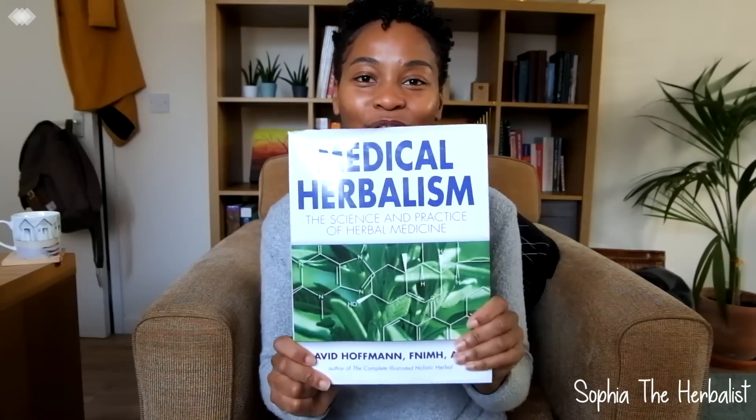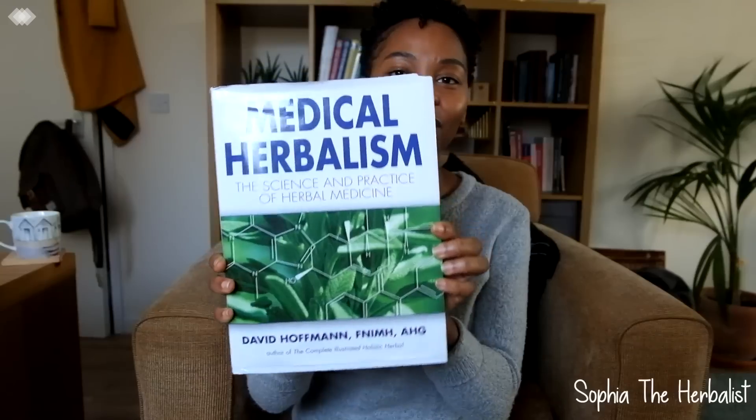This book is amazing. He goes really in depth and has a lot of detail, but if you're someone that wants to immerse yourself in knowledge, this is the book for you. And it's quite easy to understand — as detailed as it is, he speaks plain English. So David Hoffman's Medical Herbalism — great book.